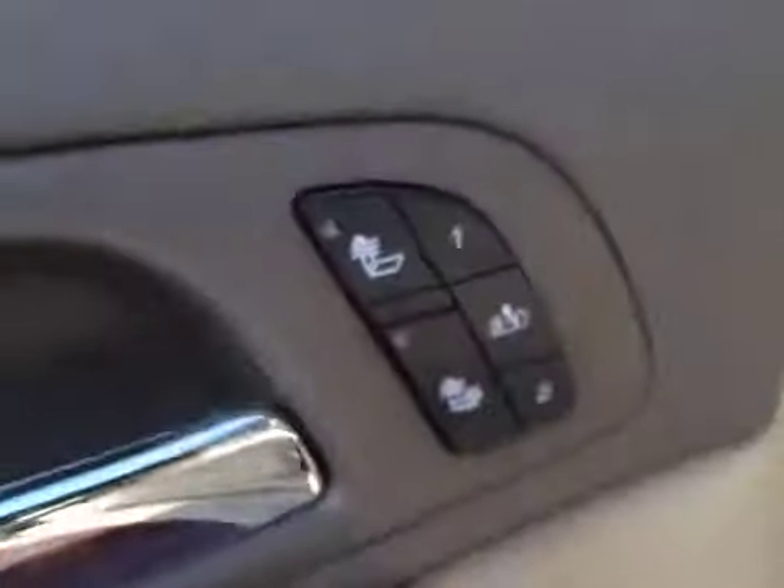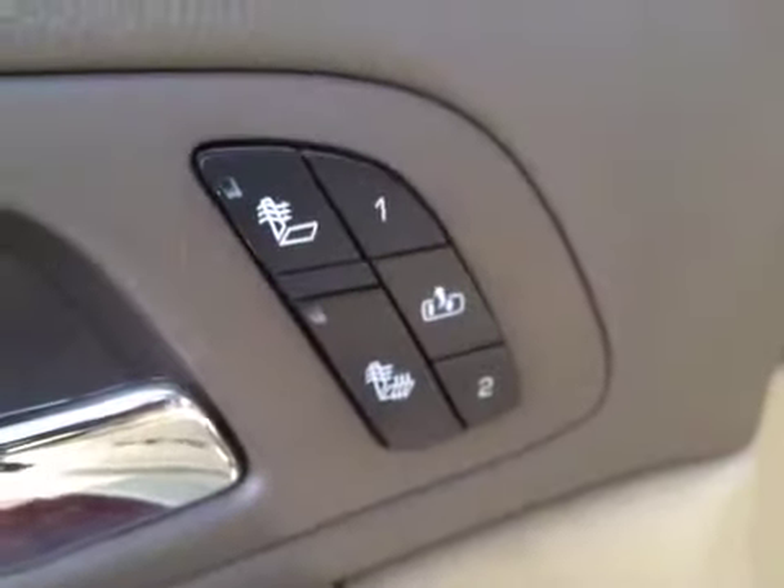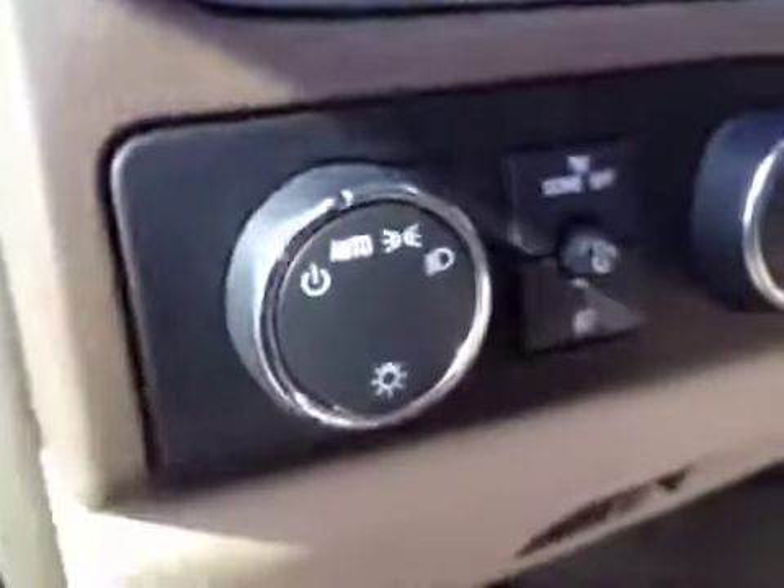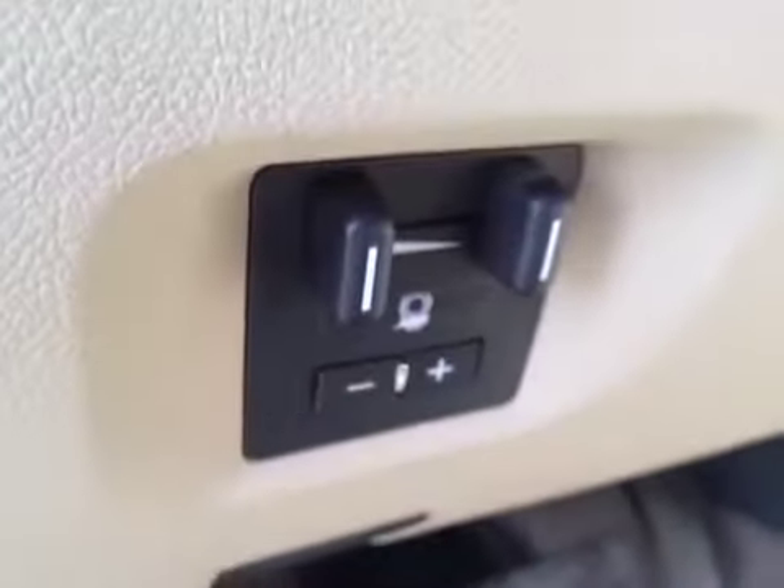Take a look at a few interior options. You've got your door locks, window locks, window switches, mirror control. The driver's seat is heated. It also has memory seat and easy exit. There's your headlight control, 4-wheel drive control, and an integrated trailer brake controller.